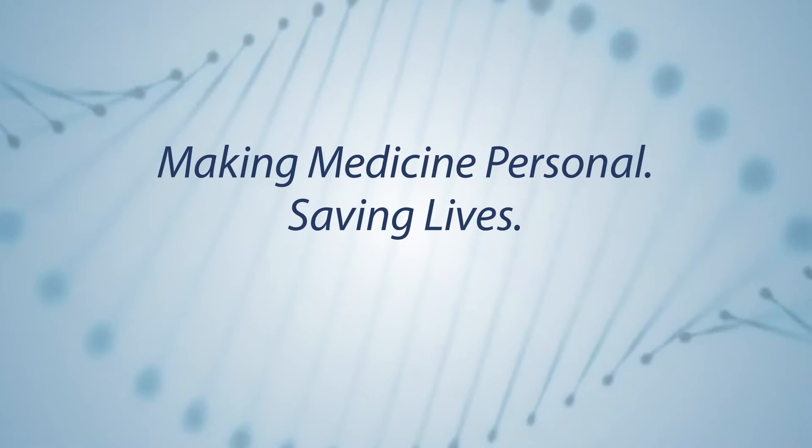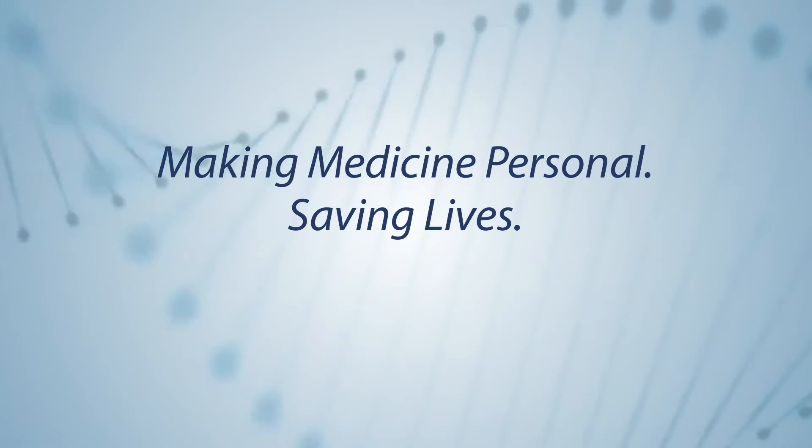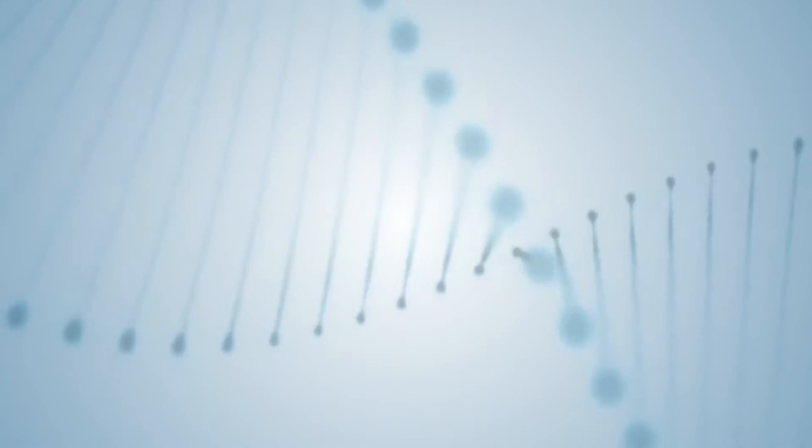NGS testing is transforming the way cancer is detected and treated, resulting in more lives being saved every day.